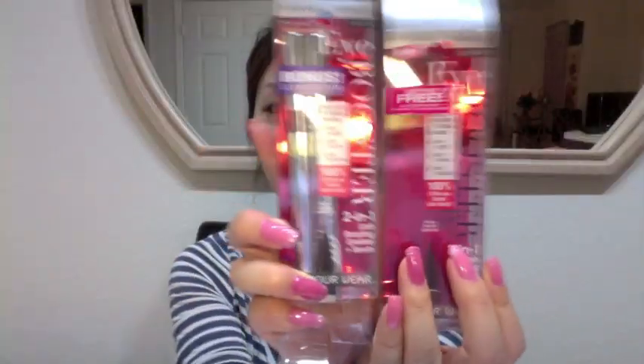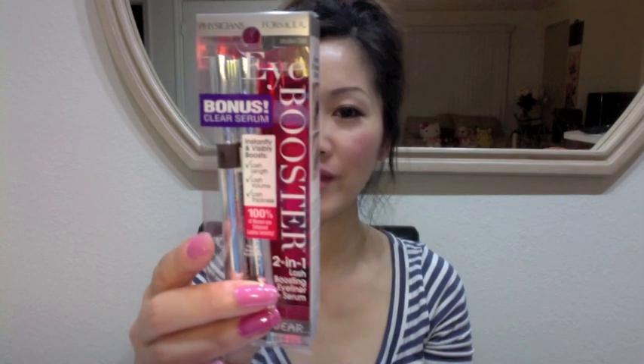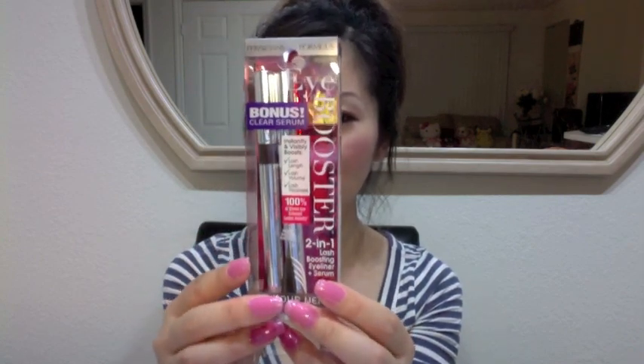The second thing I bought is this Physicians Formula Eye Booster 2-in-1 Lash Boosting Eyeliner and Serum. And I bought two of them. The reason is because I want to try different colors and because I really love them. So I bought one that has a deep brown color, which is this one. And also this one is a freebie because it has a free rebate. I got them from CVS. This one is from Ulta — it has a bonus one, so 2-in-1 for one price, which is $10.